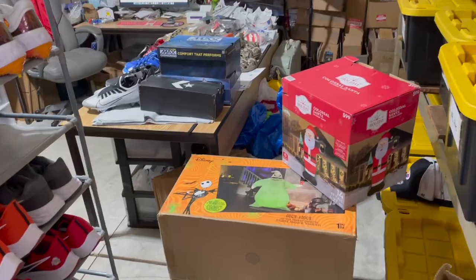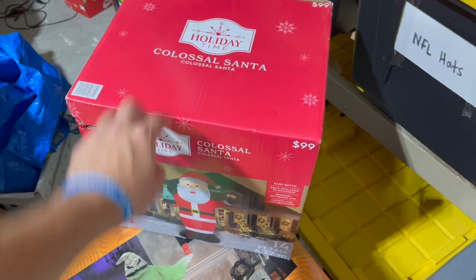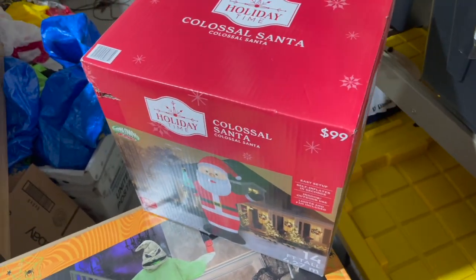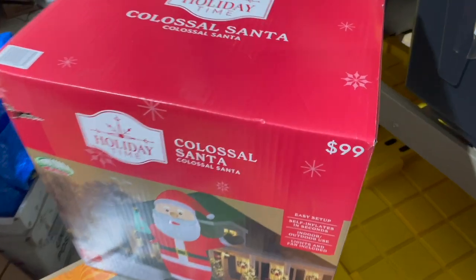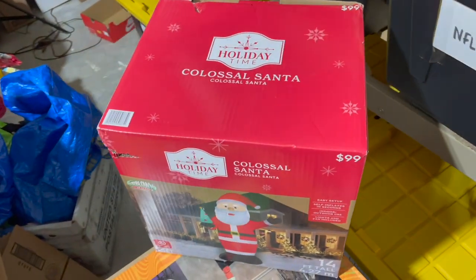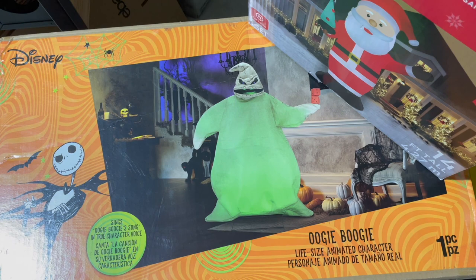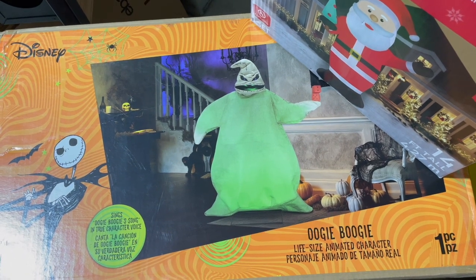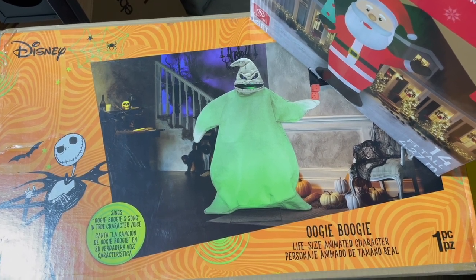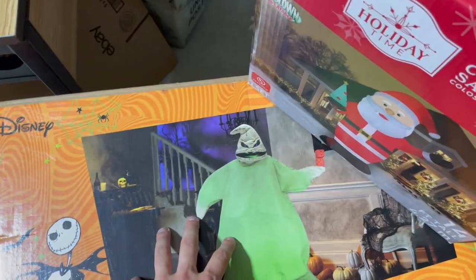Let's break down everything that sold. Starting with these two seasonal items — I've been selling a few of these a week. If you heard my last couple of videos, I got these at 75% off at Walmart so they were $25, and I'm now selling them for $115. I raised the price and they're still going. Regarding animatronics, you're not going to get those at the 75% off like you will the inflatables, so you kind of have to pull the trigger at the 50% off or they'll be gone.